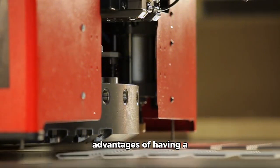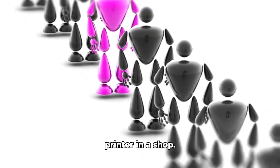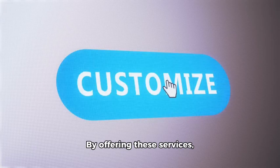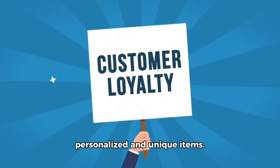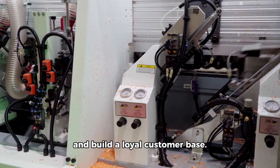Now, let's talk about the advantages of having a laser engraver and a 3D printer in a shop. Firstly, it's a great way to stand out from the competition. By offering these services, you can attract customers who are looking for personalized and unique items. It's a great way to differentiate your business and build a loyal customer base.